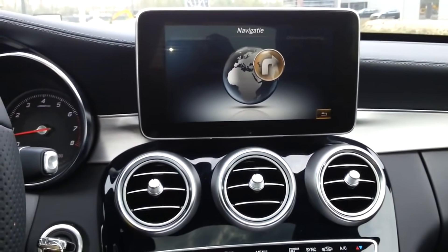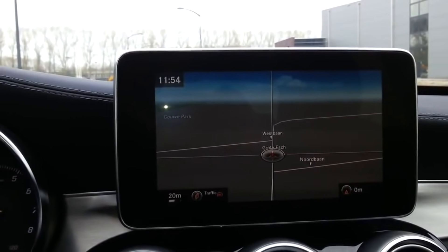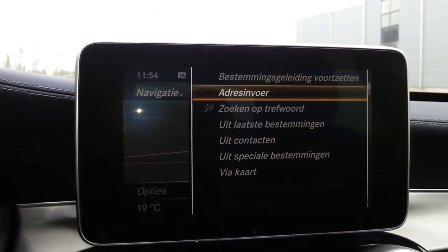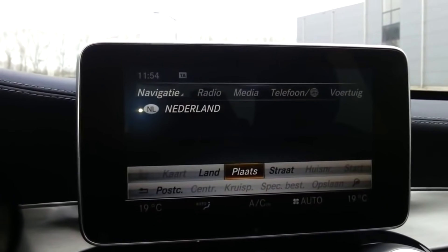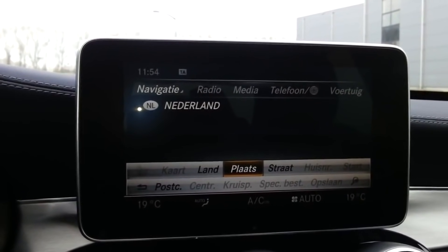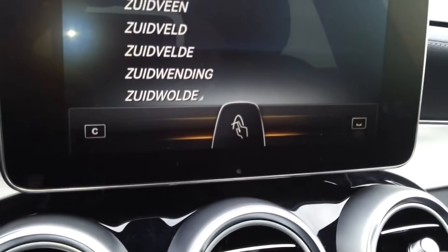Navigation is on screen. As you can see, you can now write things down on the touchpad.